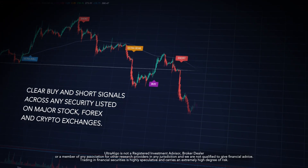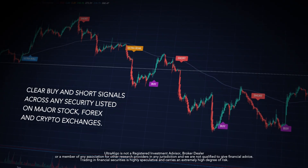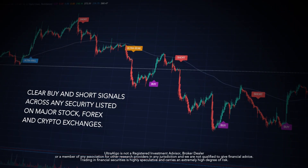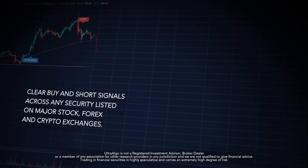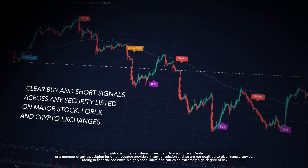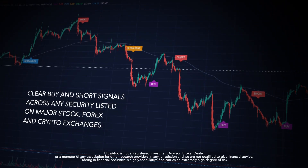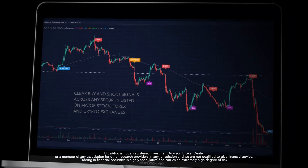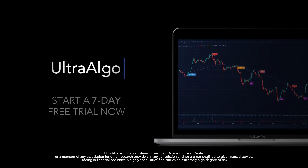If you are interested in improving your overall trading strategy, we recommend you start a 7-day free trial with UltraAlgo. This tool is designed to help traders easily identify buy and sell opportunities across securities listed on all major exchanges, such as the New York Stock Exchange, Nasdaq, and OTC. It's also available for Forex and crypto trading. Start your 7-day free trial at ultraalgo.com.